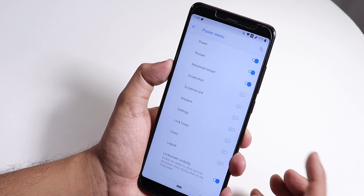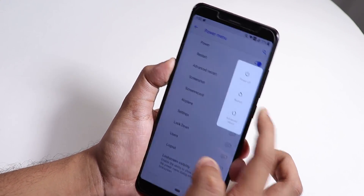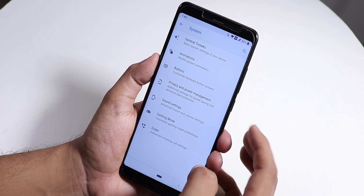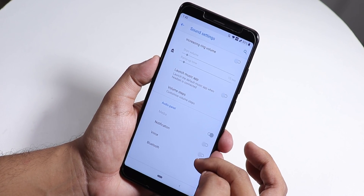Under Buttons and then Power Menu, you can enable Advanced Restart, after which the advanced reboot option appears letting you directly reboot to recovery, fastboot, or whatever you want.